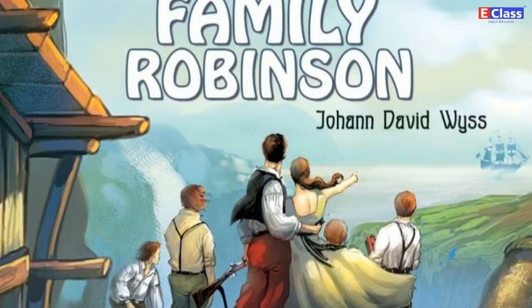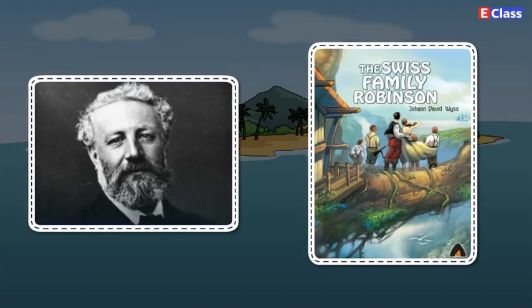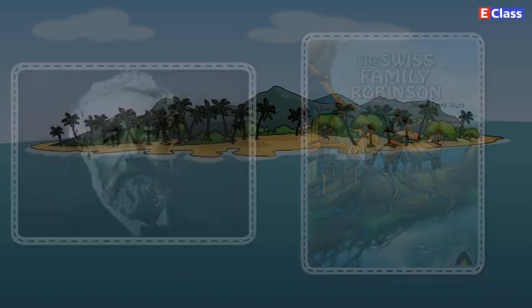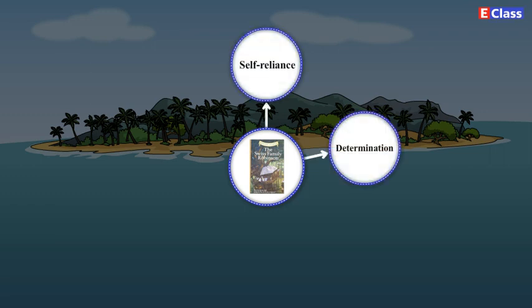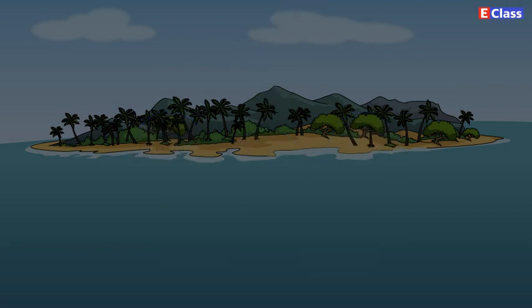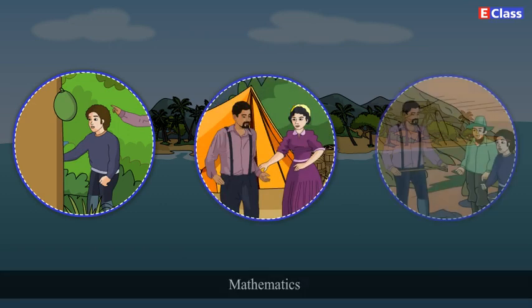It has also been made into graphic novels and films. The novel was written by the Swiss clergyman Johan David Weiss and is not just an adventure. It aims at teaching young people values like self-reliance, determination, love for your family, cooperation and prudent use of resources. It also has good lessons relevant in natural sciences, good husbandry and even mathematics.